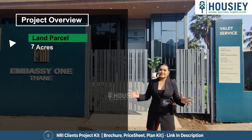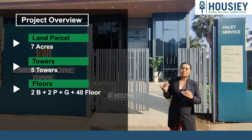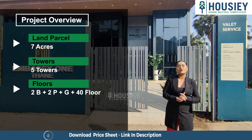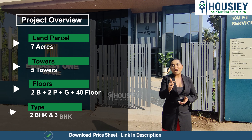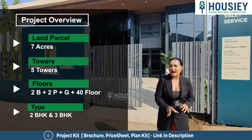In a 7-acre land parcel, you will get to see 5 towers — 5 towers with 2 basements and 1 ground floor which will be a ground lobby. There are 2 podiums where you can park, and you will get to see buildings of 40-plus storeys. Talking about configuration across all 5 towers, there are 2 BHK and 3 BHK luxury apartments available for you.